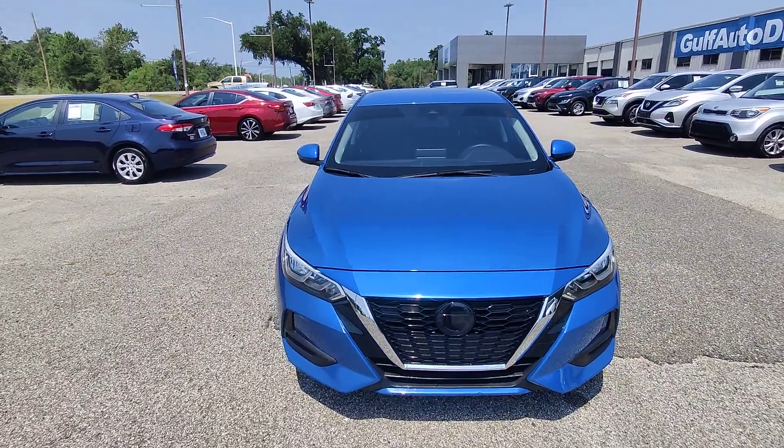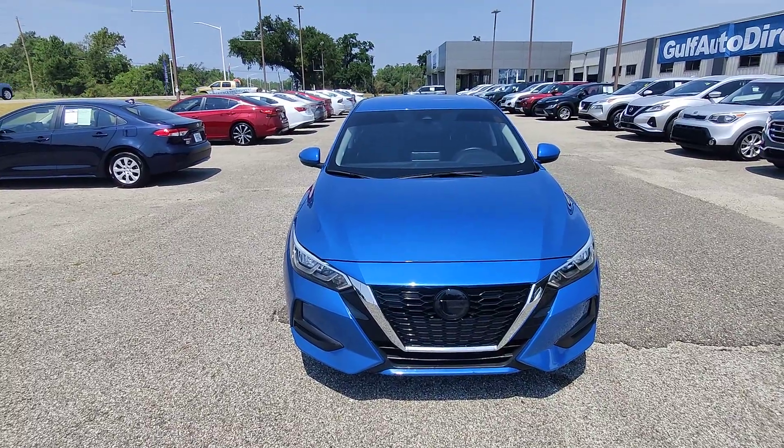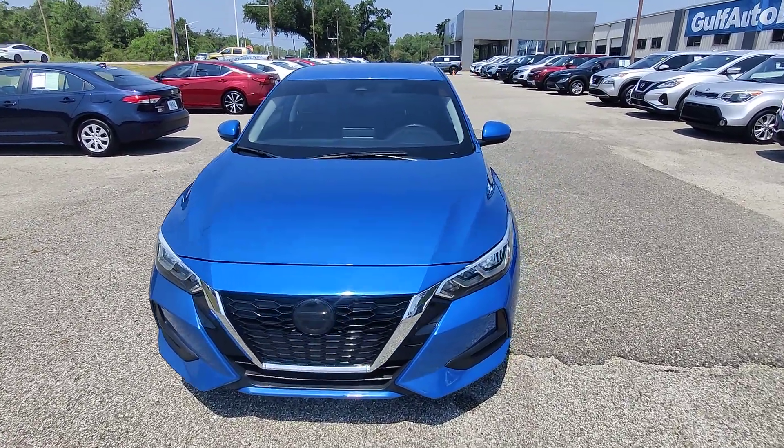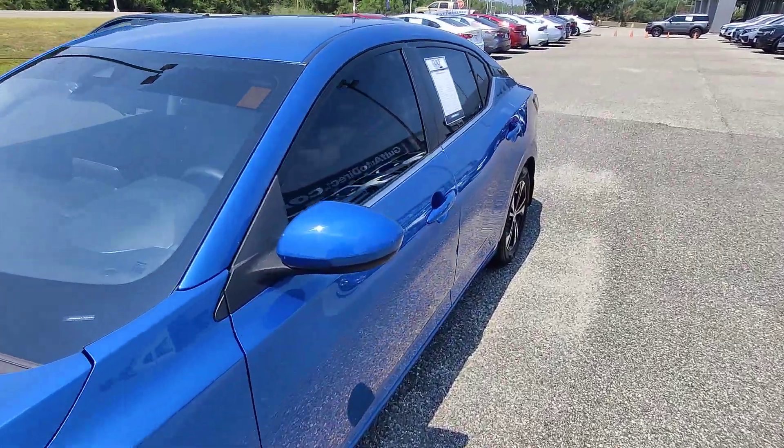There it is, guys. This vehicle is going to save you a ton on gas mileage. It's priced perfectly — one of the best in the region. We do have the triple LED here up front. Let's hop in the front seat and see what we can find out.